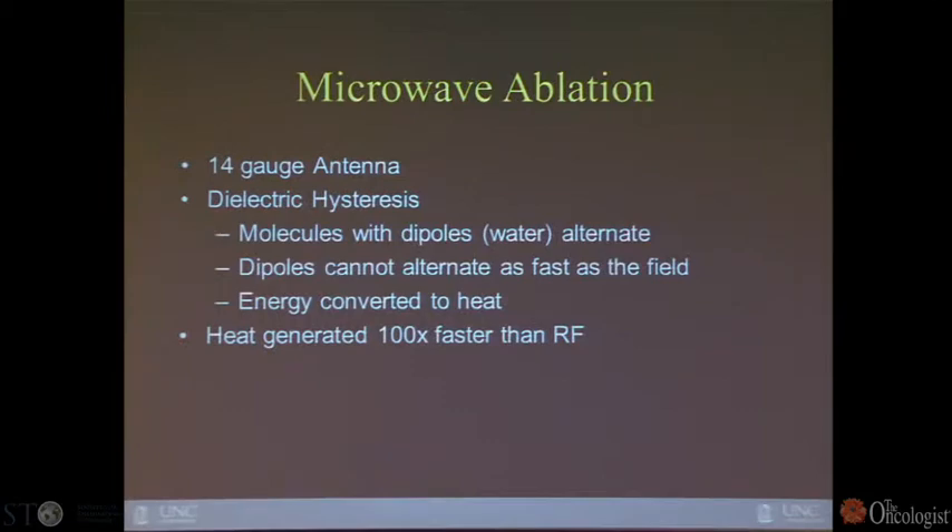With microwave, we use a slightly larger 14-gauge antenna — not electrodes, but antenna — which do not require a complete circuit. They create heat by dielectric hysteresis. Because the frequencies are much higher, the molecules rotate very rapidly and energy is deposited into tissue as heat. Heat is generated with microwave about 100 times greater and faster than with RF.